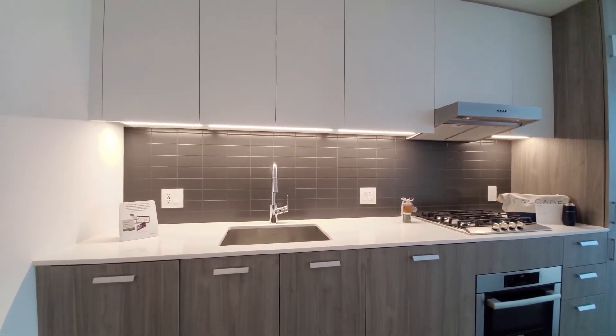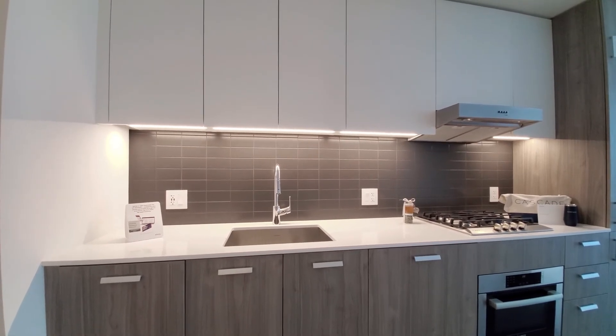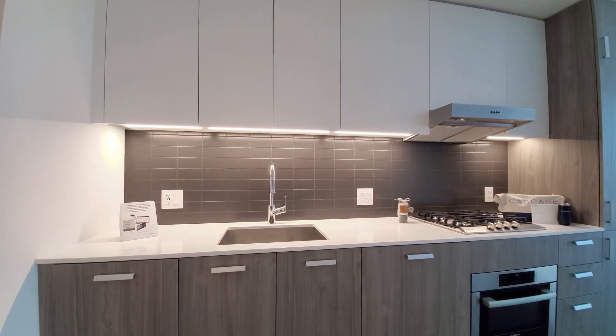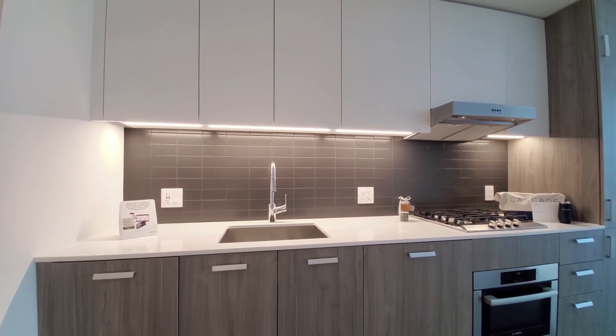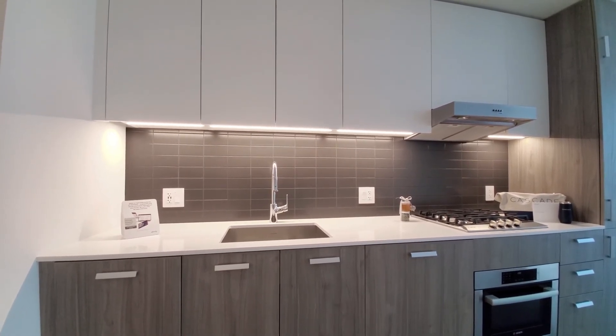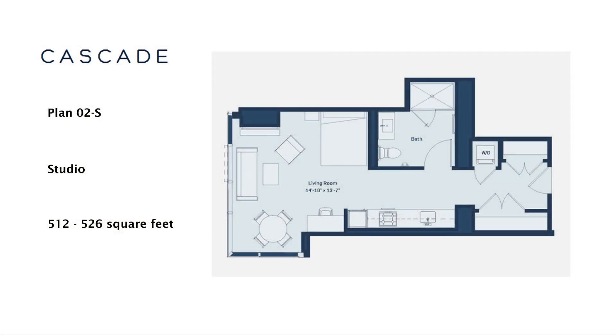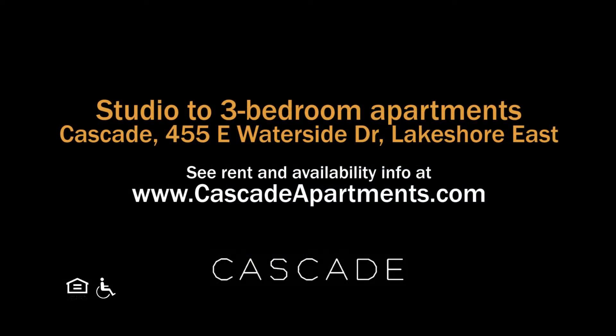Cascade has an appealing Lakeshore East location, an extensive suite of amenities, a variety of apartments all with upscale finishes, and everything new. Definitely want to have Cascade on your must-see list. Head to Cascade's website to see more floor plans and near real-time rent and availability info.